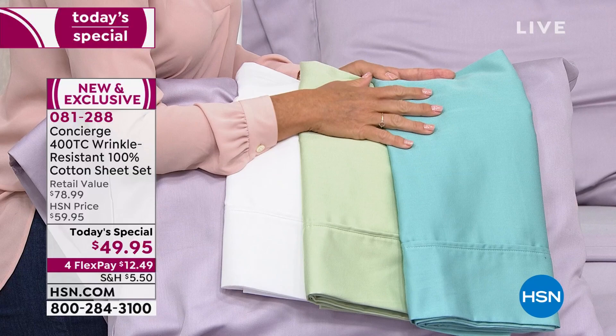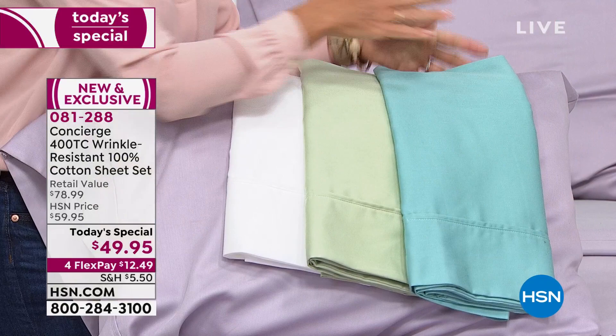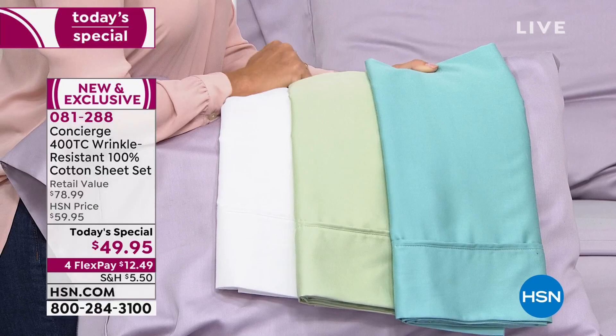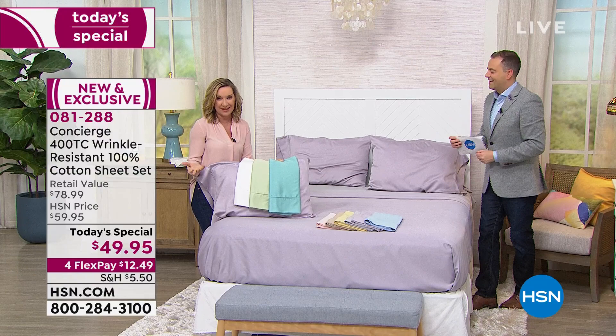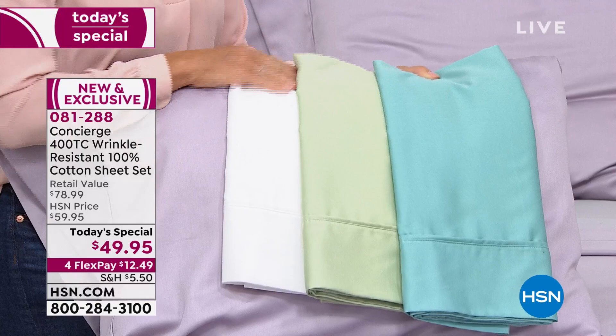And did we mention the wrinkle resistant? What does that mean? It means they won't wrinkle as much. Exactly. So I own these sheets — I've been sleeping on them, I love them, I wash them, and I was amazed. These are actually treated during production with a wrinkle resistant property, and they're 100% cotton. That's huge. So they're easier to care for, but there's still that all-natural cotton — breathable, durable — and it gets softer and softer the more you launder it. The rich colors: you can see that aqua, the sage — that's a lovely color.